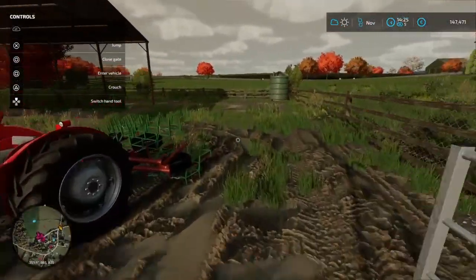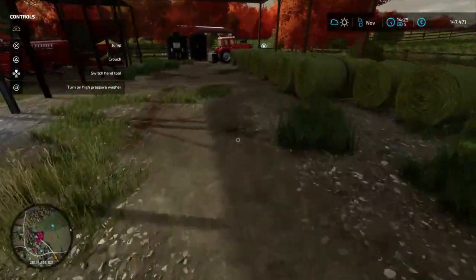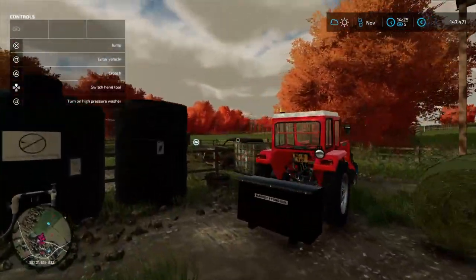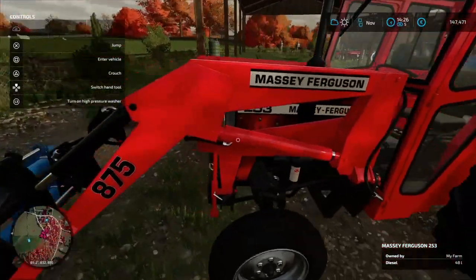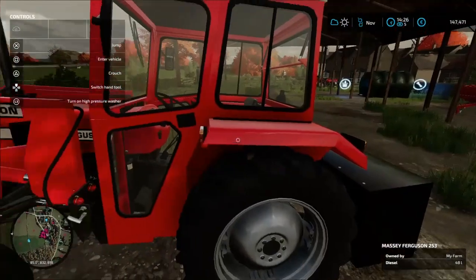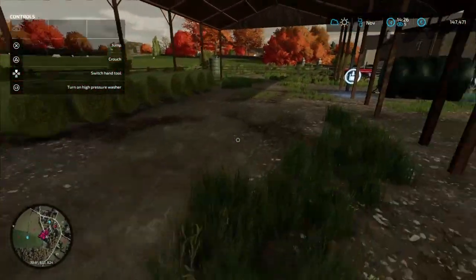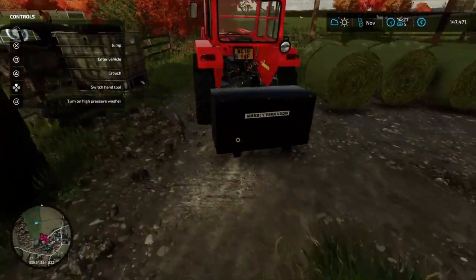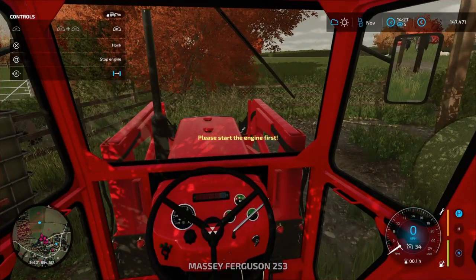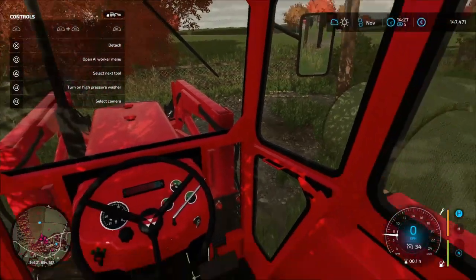Hello everybody, welcome back to another video on Badger Hill. Here you can see I got a clip of me collecting the new tractor — it wasn't meant to be in the last video but I forgot. Here's the new tractor: it's a Massey Ferguson 253, Abel's bale handler 875, Massey front loader, and a Massey front weight box. Here's the interior.